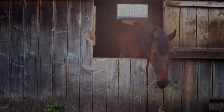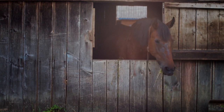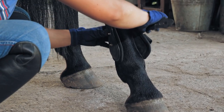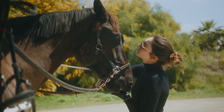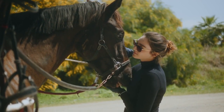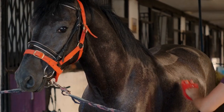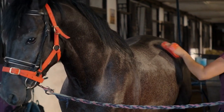Welcome back to our channel, where we provide valuable information and tips on various topics related to horses. Today, we're excited to bring you a beginner-friendly guide on horse care essentials. Whether you're a new horse owner or simply looking to brush up on your knowledge, this video is perfect for you. From grooming to feeding, we'll cover all the basics to ensure your horse is well taken care of.